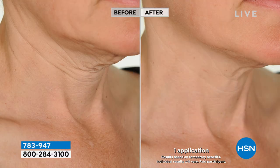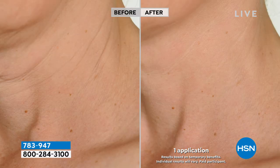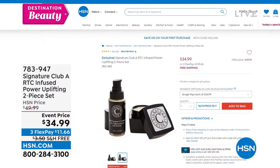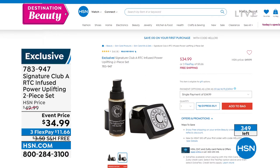You can count all of the different lines — that's one application. After two weeks, that is a very deep line in the before, but in the after, so much smoother. You always have the full 30 days. Now only about 349 remaining, and that was saved just for this hour.